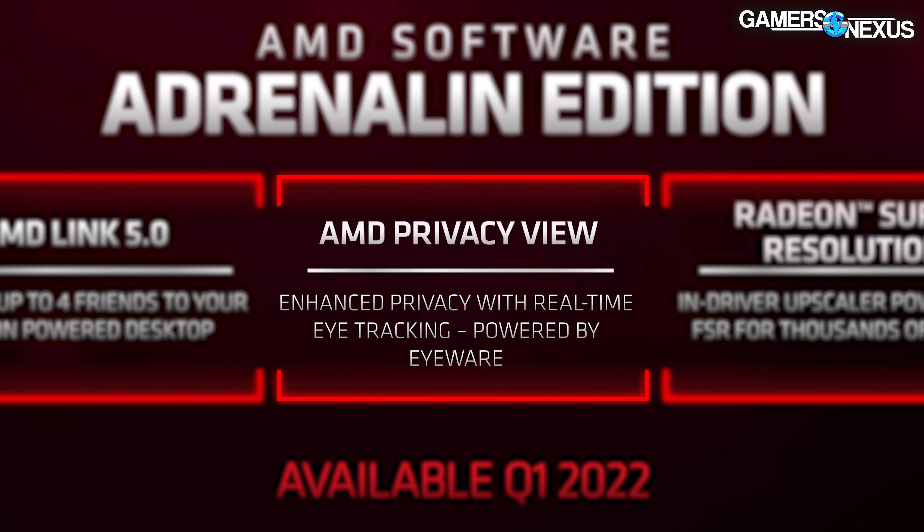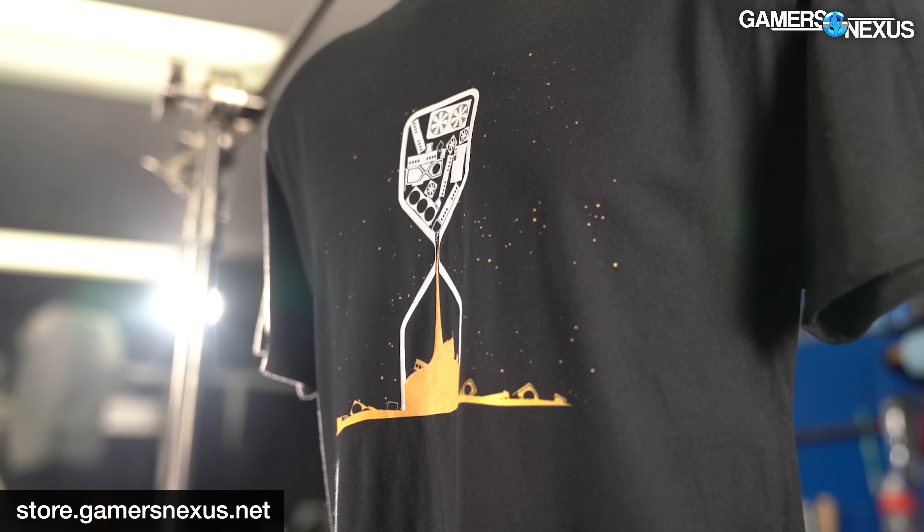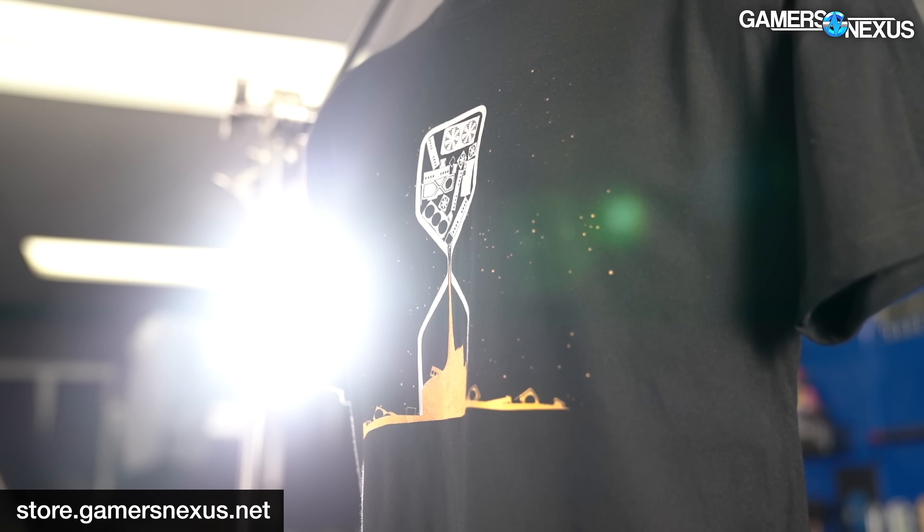That's it for AMD's CES news. The things we're most interested in would obviously be Zen 3D, Zen 4, and AM5 later in the year, and then the RX 6500 XT. Check back on the channel for all of that as we go. Also head to store.gamersaccess.net to grab one of the Disappointment Build 2021 shirts before they're gone — we're already in the third round after just two days.